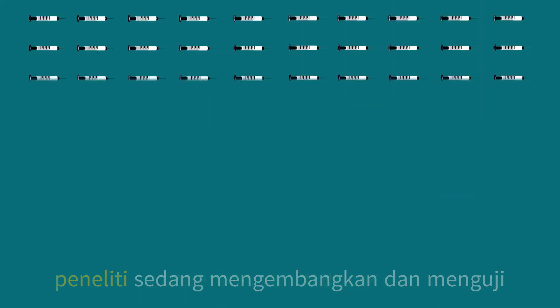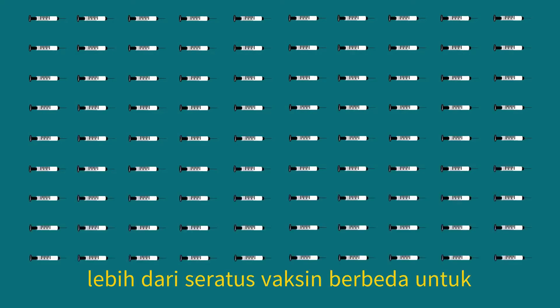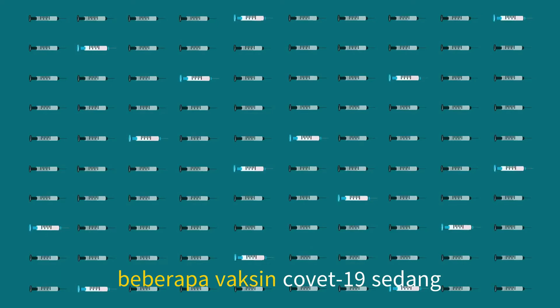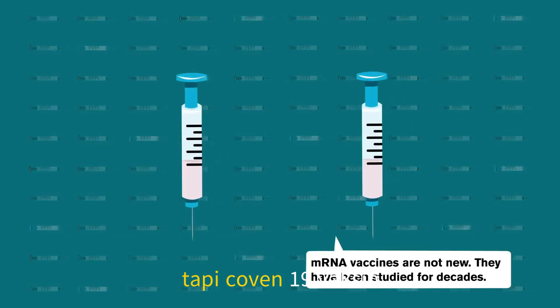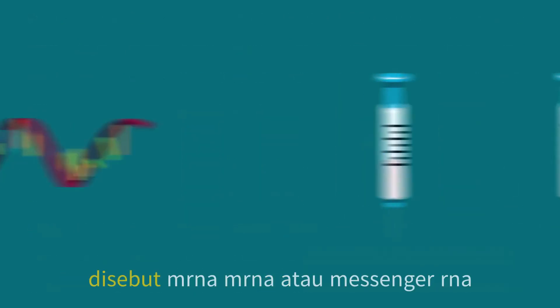Starting in 2020, researchers were developing and testing over a hundred different vaccines to fight the coronavirus SARS-CoV-2, which causes COVID-19. Some of the COVID-19 vaccines being developed use versions of the whole virus, or parts of viruses, to trigger and train the body's immune response. But the first COVID-19 vaccines that were released use a small bit of genetic material called mRNA.